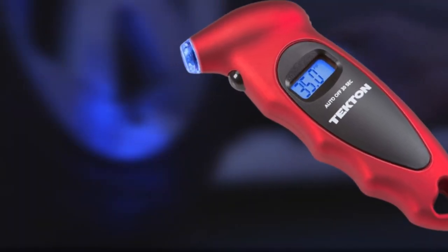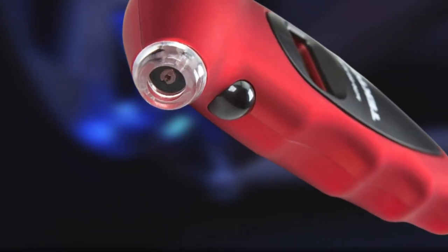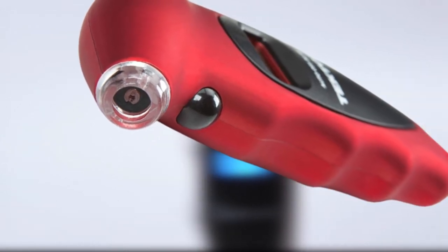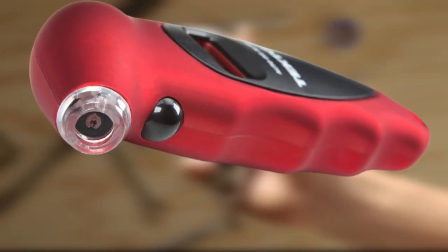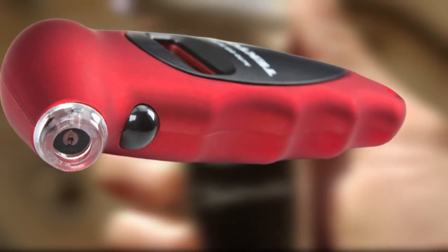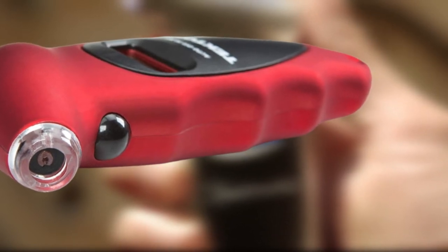One drawback is that the device feels cheaply made, which can affect its durability. While the batteries are expected to last more than two years, there are two different types — one lithium coin cell and three button cells. It would also be better if there was a separate button to switch between readings. Turning on the device involves pushing the button quickly; holding it too long will trigger the reading display.